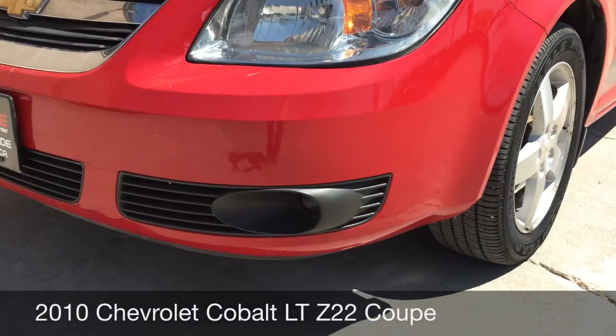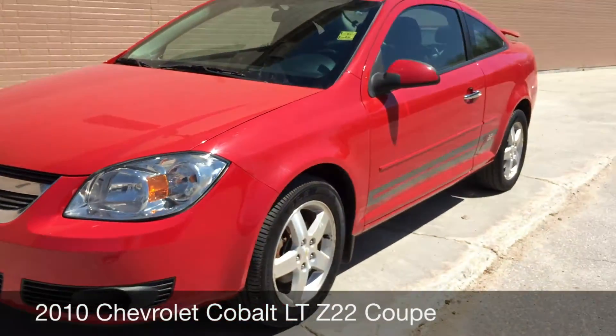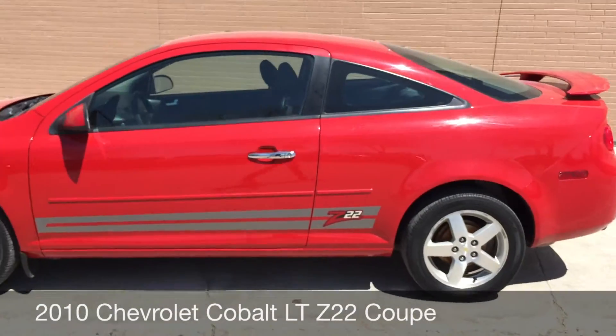To start I'll show you the fog lights that are right there at the front. Those are 16 inch aluminum alloy rims. Spoiler on the back.